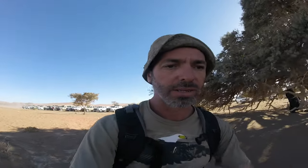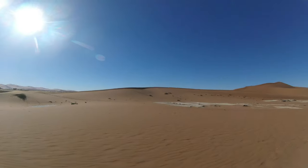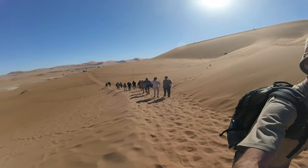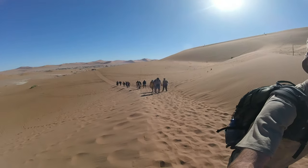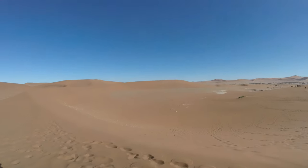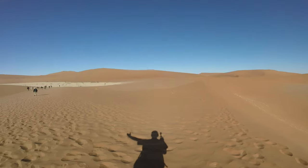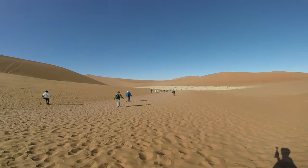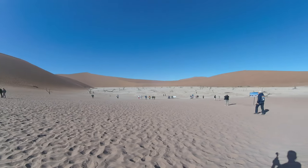We're going to Dead Vlei, which translates to Dead Marsh, which is also where the desert has cut off the Tsauchab River. Geological studies suggest that the clay deposits in Dead Vlei could be more than 2 million years old. The clay pan floor of Dead Vlei is not static — it undergoes subtle shifts and changes due to the movement of sand and occasional rainfall.